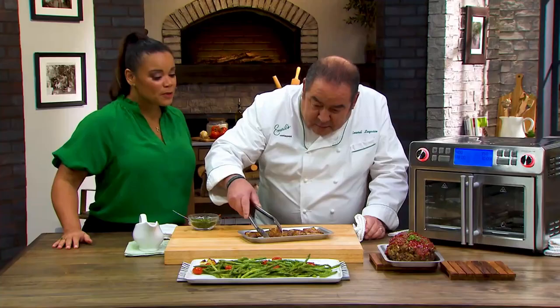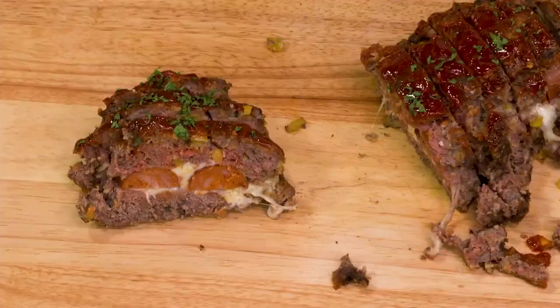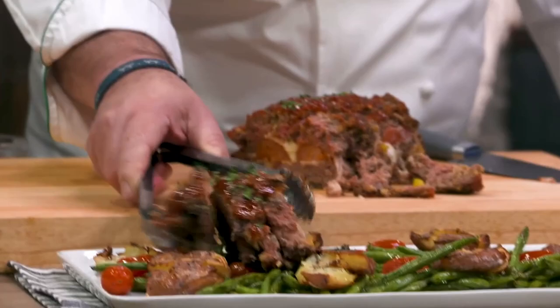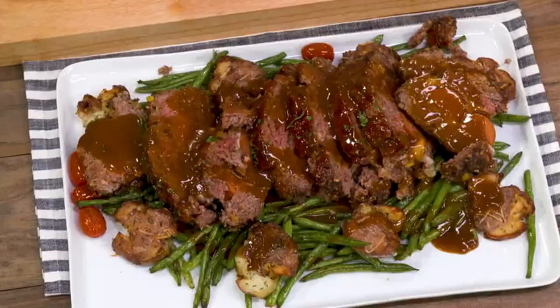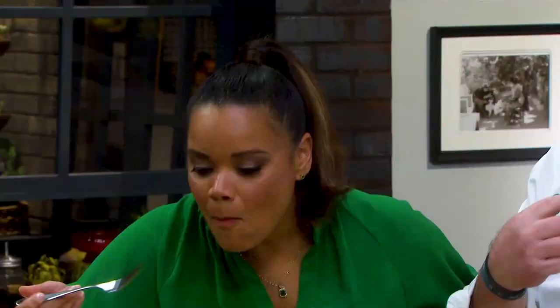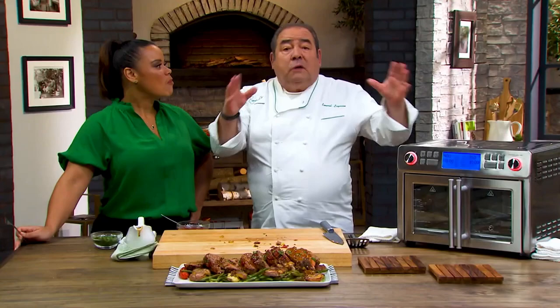Now we're gonna take those smashed potatoes — look how crispy those are. Very nice. My dad would be so happy right now. We're gonna put that right there — easy, easy, easy. And who doesn't want easier when you're in the kitchen preparing a meal? And there you have it, my friend. We're gonna let you just have a little taste so you can tell people at home just how freaking delicious it is. Couldn't be any easier, folks — one touch, easy cooking.